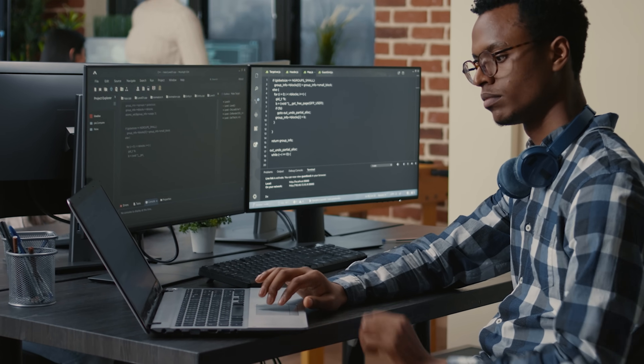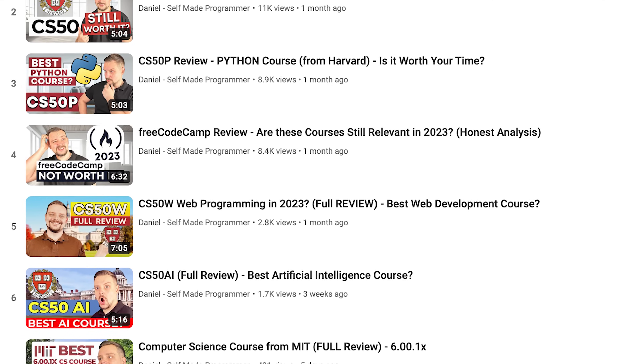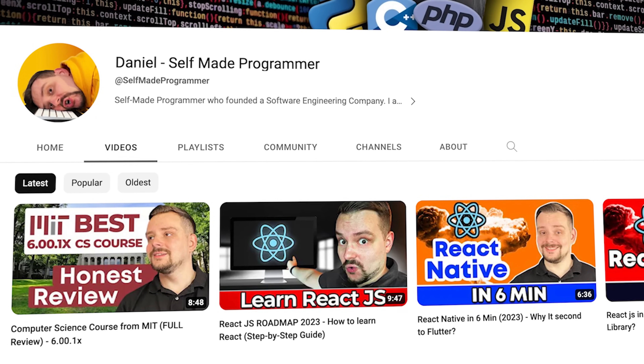If you already have some basic web development knowledge, this course might be too simplistic for you. On the other hand, if you are a complete newbie, it might be a great start. However, if you want more advanced web development courses, you can check out other course reviews on this channel that can help you reach the professional level required to get a job.